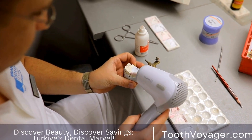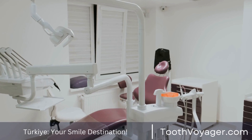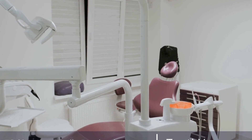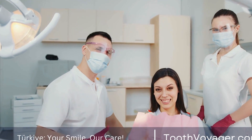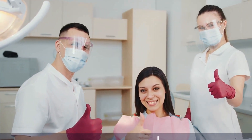When it comes to dental treatments, many people consider traveling abroad to save money. One popular destination for dental tourism is Turkey, known for its high-quality dental care at more affordable prices compared to Europe. In this video, we will compare the prices of dental treatments in Turkey and Europe to help you make an informed decision when it comes to your dental health.